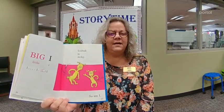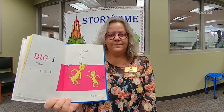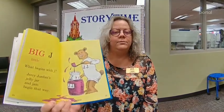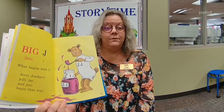Big I, little I. Ichabod is itchy and so am I. Big J, little J. What begins with J? Jerry Jordan's jelly jar and jam begin that way. Jerry Jordan's jelly jar and jam begin with J.